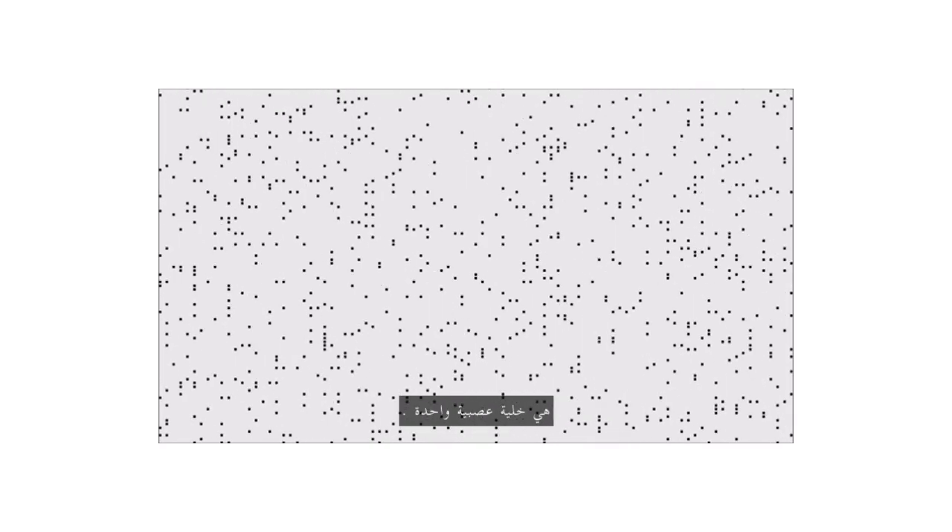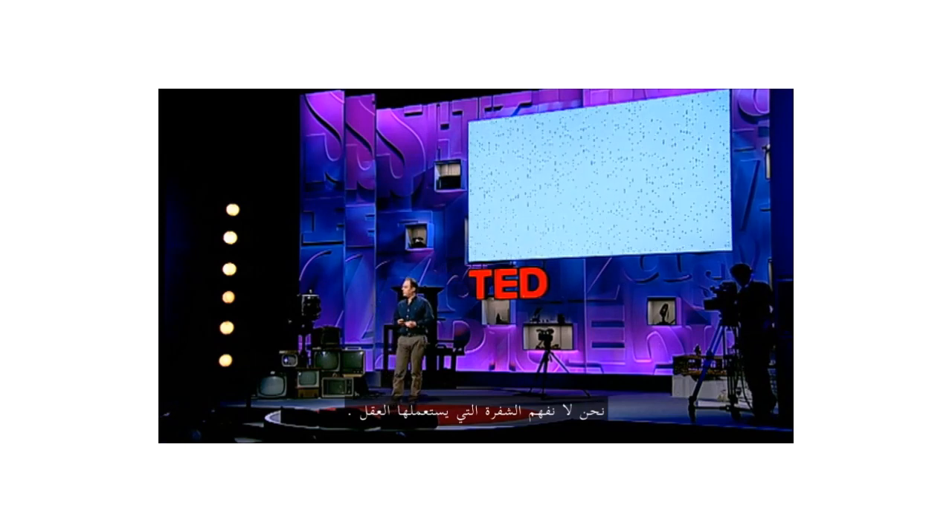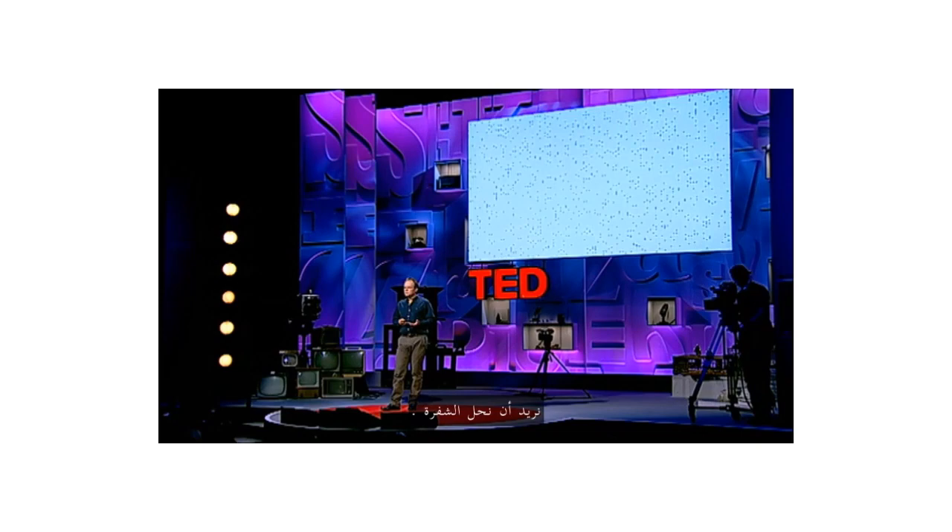Take a look at what brain activity might look like. In this simulation, each black dot is one nerve cell. The dot is visible whenever the cell fires an electrical impulse. There are 10,000 neurons here, so you're looking at roughly 1% of the brain of a cockroach. Your brains are about 100 million times more complicated. Somewhere in a pattern like this is you — your perceptions, your emotions, your memories, your plans for the future. But we don't know where, since we don't know how to read the pattern. We don't understand the code used by the brain. To make progress, we need to break the code.